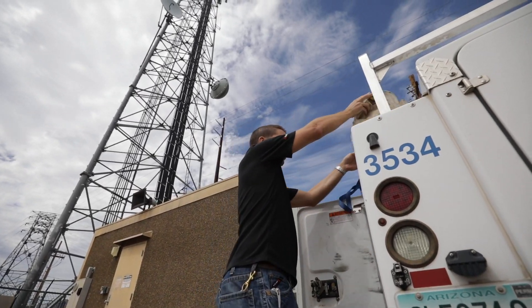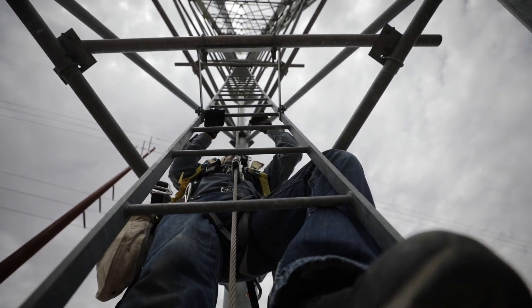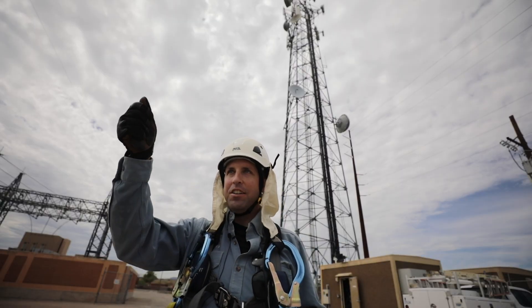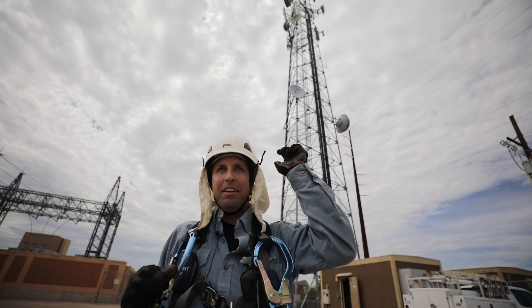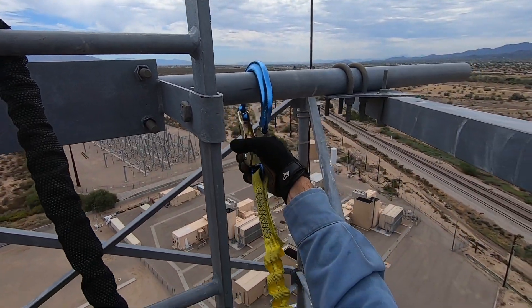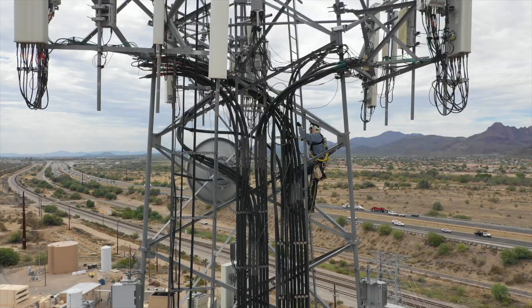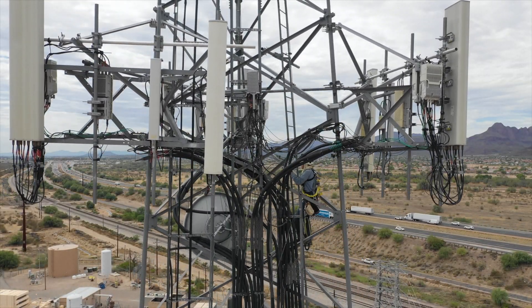I'll take a look at our antennas and make sure that they're in good shape. It probably takes about 10-15 minutes to climb this tower. I have to attach to the tower, climb up a couple steps, then make a second attachment, detach the first one, then climb up another couple steps and repeat all the way up the tower. You get pretty comfortable with it after a while — the first time you just learn to trust your equipment.